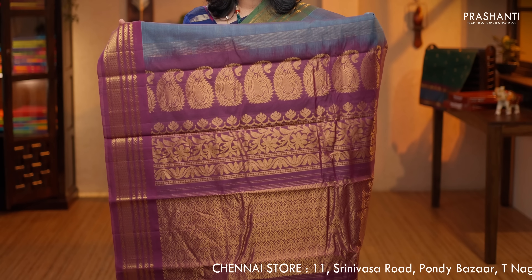Bluish grey with green and maroon — ganga jamuna borders on either side. The body has got floral zari woven buttas running throughout the saree. A rich contrast pallu, a contrast plain blouse in maroon, priced at $5,320.